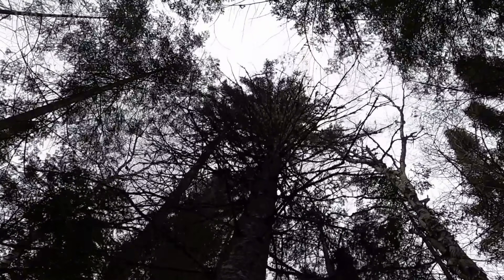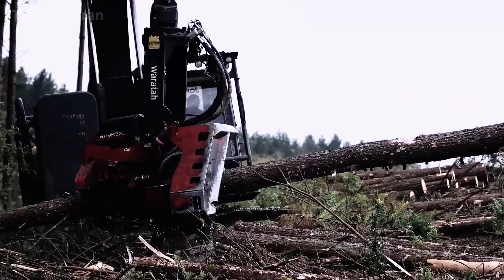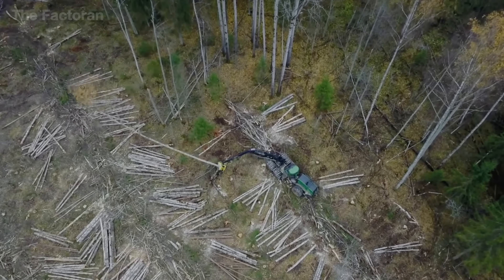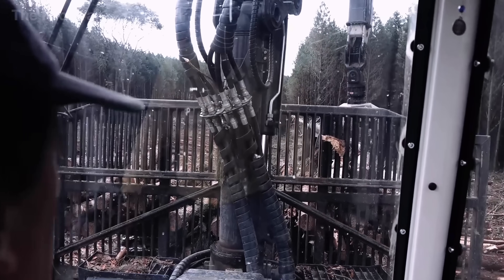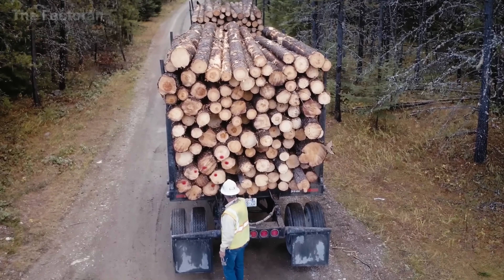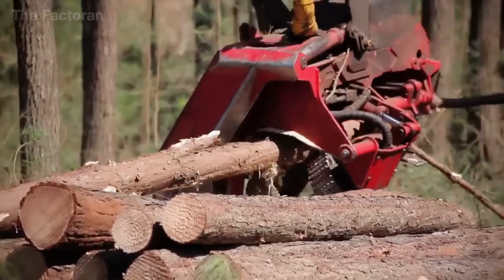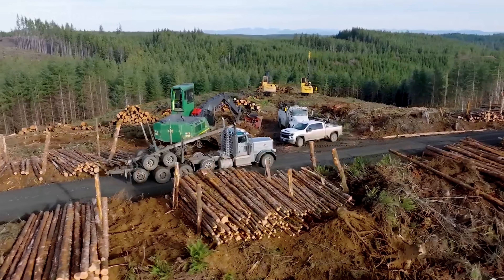The ecological impact of this model is profound. Without plantation forests, global demand for plywood alone would put immense pressure on millions of hectares of natural forests — ecosystems that need centuries to recover. Instead, the closed-loop cycle of plantations enables rapid renewal, reduces carbon emissions, and safeguards wildlife habitats. That's why each sheet of plywood represents more than an industrial product; it embodies a philosophy of balance, turning planting, harvesting, and regeneration into a sustainable cycle where economy and environment work side by side.